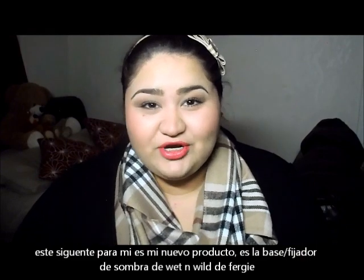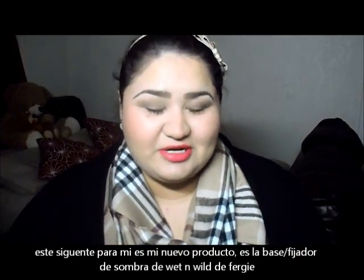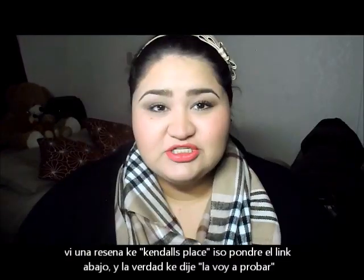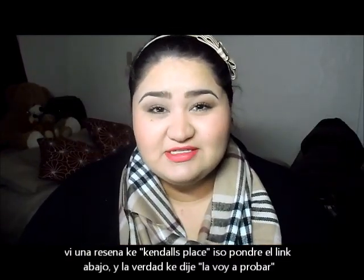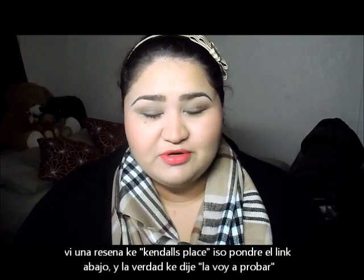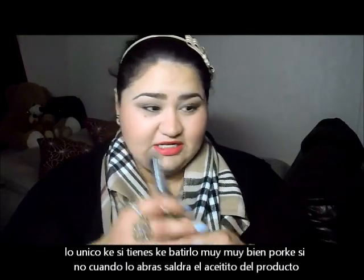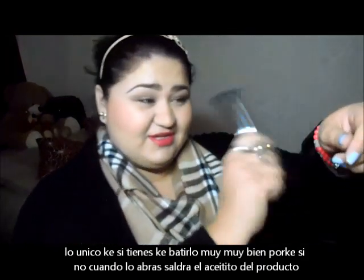This is like my new favorite thing at the moment. It's the Wet n' Wild Fergie Take On The Day Eyeshadow Primer. I saw a review from Kendall's Place — I'll put the review down below. I really liked her review and was like, you know what, I'll give it a try. If it doesn't work, because it's supposed to stay on all day, I'll just return it. The only thing is that you do have to shake it really, really good. I literally shake it on my desk.